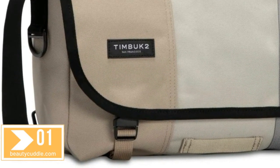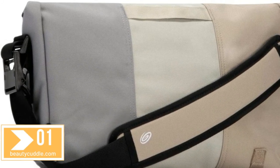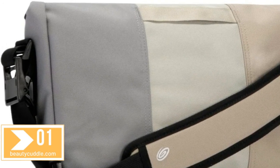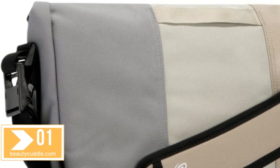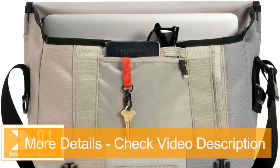Keep it organized with an internal organizer for laptop, pens, phones, and other small stuff. Internal slash pocket provides a padded, firm place to store files. Napoleon side entry pocket for access without undoing the flap. Internal water bottle pocket.